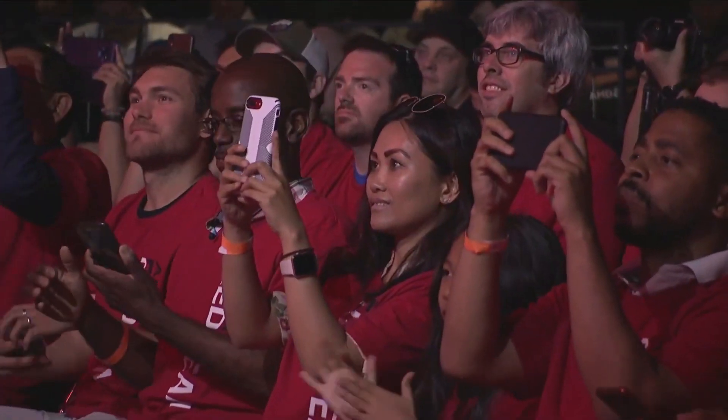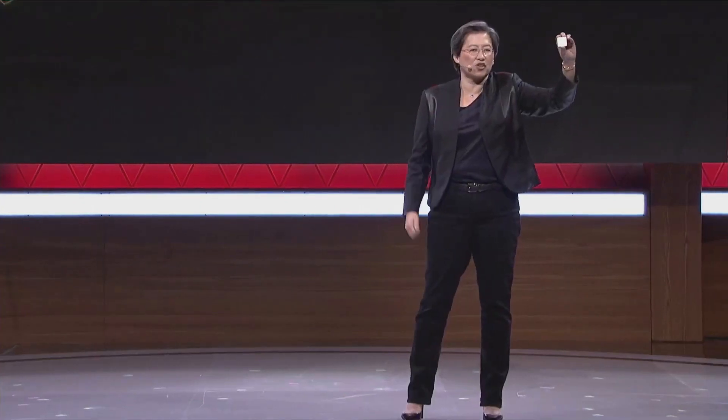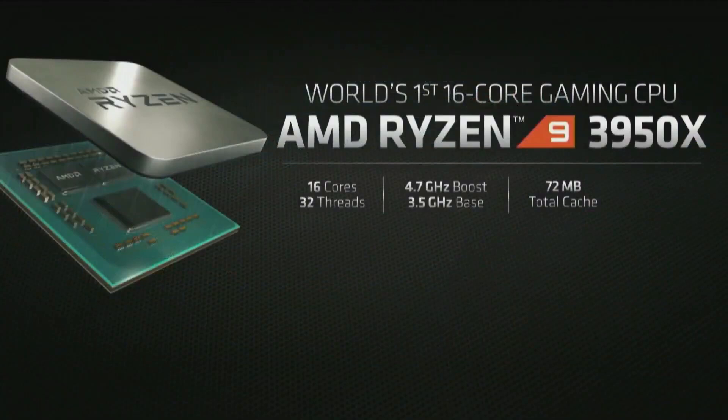This is the 3950X — the best of the best. It's 16 cores, 32 threads, with the highest boost frequency in the stack — up to 4.7 gigahertz. An amazing 72 megabytes of total cache, all at 105 watts.